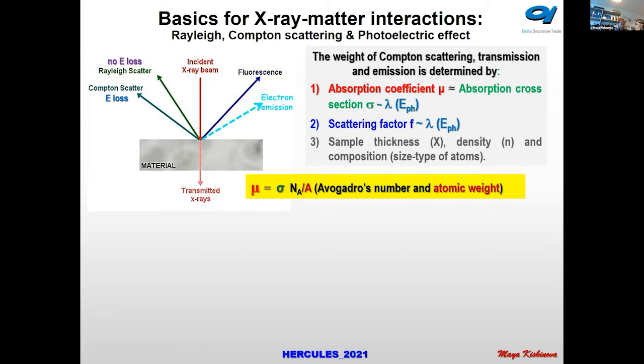One of the important characteristics of photon-matter interaction is the absorption coefficient, which depends on the wavelength or energy of the photon and on the elements in the sample. The scattering factor also depends on photon energy — changing photon energy allows us to select the best conditions for studying our sample. Whether photons are more or less absorbed depends on sample thickness, density, and composition. Heavier elements absorb more than light elements because they have more electrons.